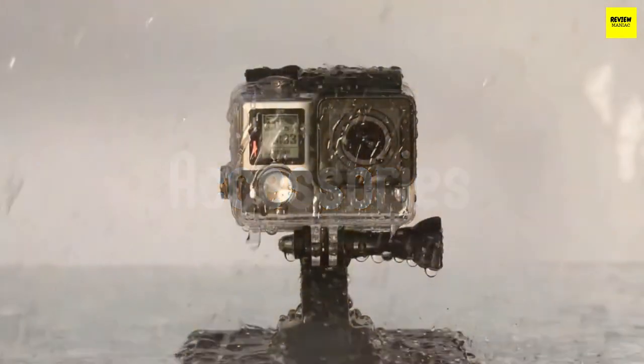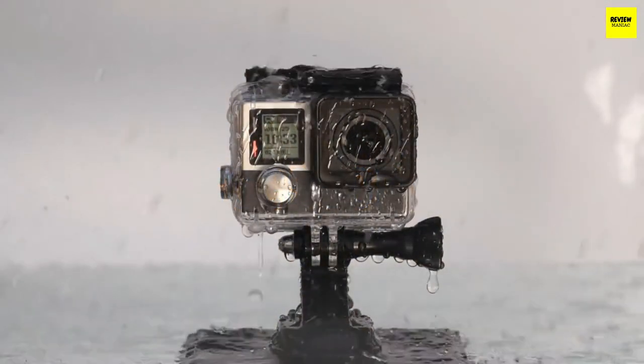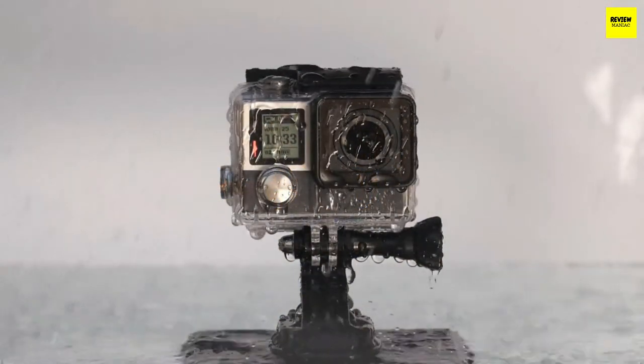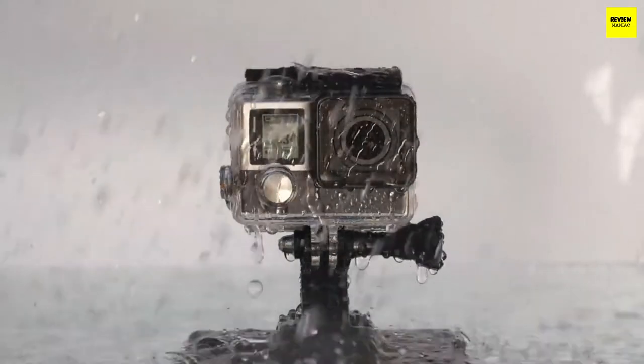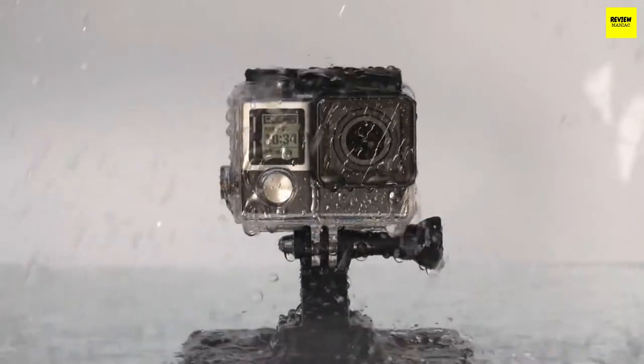Fourthly, accessories. I always recommend opting for the package that offers enough accessories for your needs, or has a great range of compatible accessories available. A big plus is if the action camera has universal accessories that you can use. Don't forget the mounting options and don't compromise on quality.